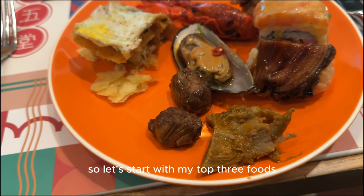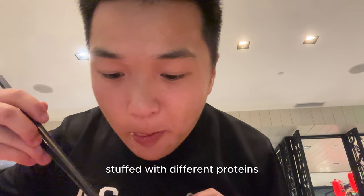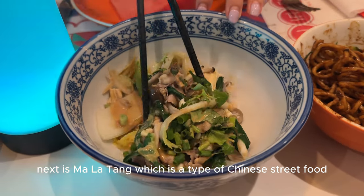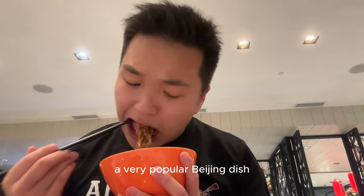Let's start with my top 3 foods and my opinion of the night. Starting with 煎餅果子, which is a Chinese egg pancake with a crunchy layer stuffed with different proteins. Next is 麻辣湯, which is a type of Chinese street food originating in Sichuan. And finally we have 假酱面, which is a black bean noodle, a very popular Beijing dish.